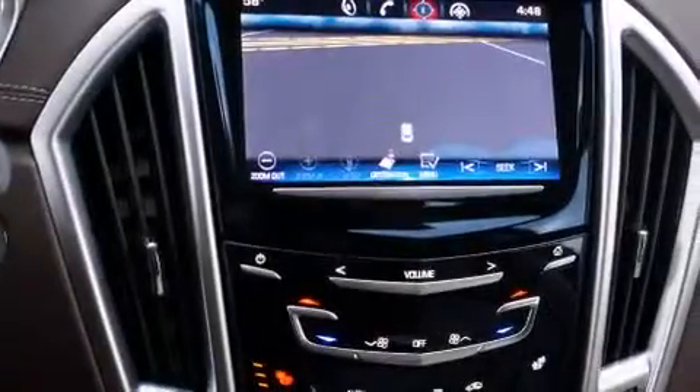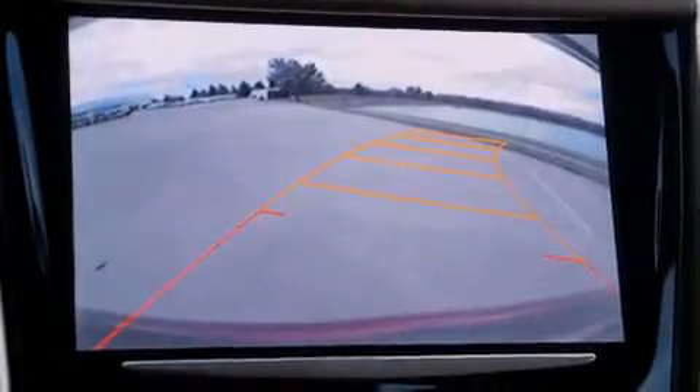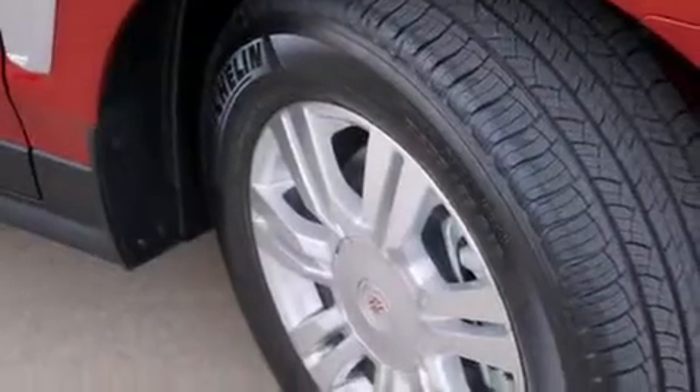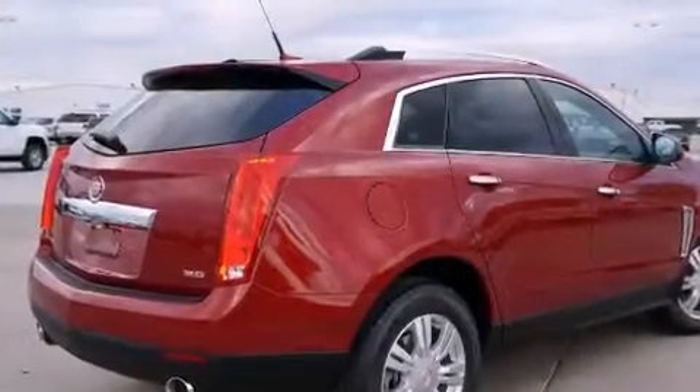The following features are also included: memory settings for the seat's positions so you can recall your favorite alignment with the push of one button, air conditioning, cruise control, a digital information center, interior wood trim accents, side impact airbags, full power accessories, a HomeLink feature, a rear window defroster, and the power rear liftgate can open and close at the push of a button.